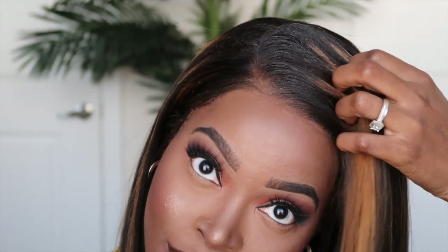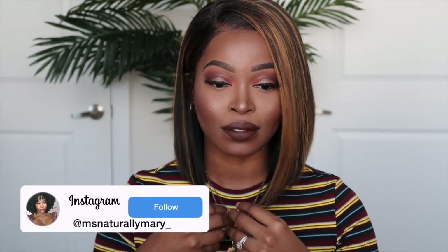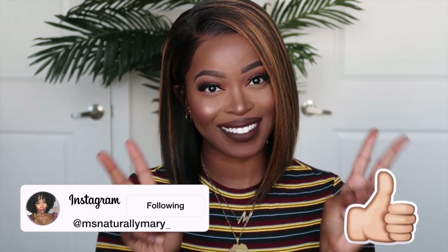Alright y'all, that's the end of this video. I hope you all thoroughly enjoyed it. Be sure to check the description box — My First Wigs is currently having their Black Friday sale. The link and all the specifications for this unit will be down in the description box, so be sure to check. I love you guys — like, comment, subscribe, and I'll see you all in my next one. Bye guys!